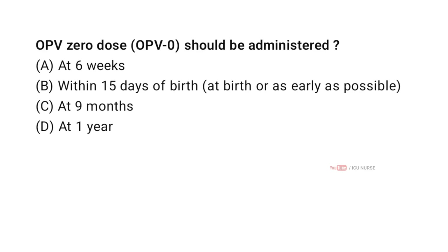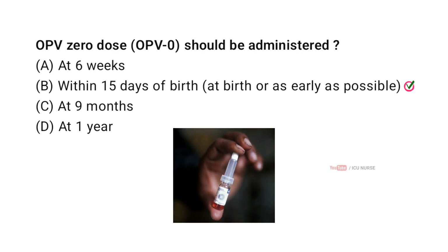OPV-0 dose should be administered — correct answer B — within 15 days of birth, at birth or as early as possible. OPV-0 is given at birth or as early as possible within the first 15 days to provide early protection. The day of birth is counted as day 0. This is stated in the NHM UIP guidance.